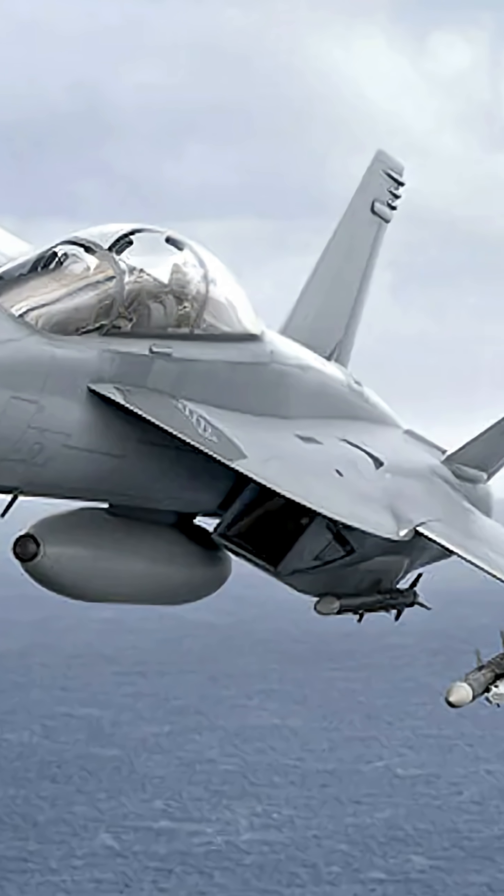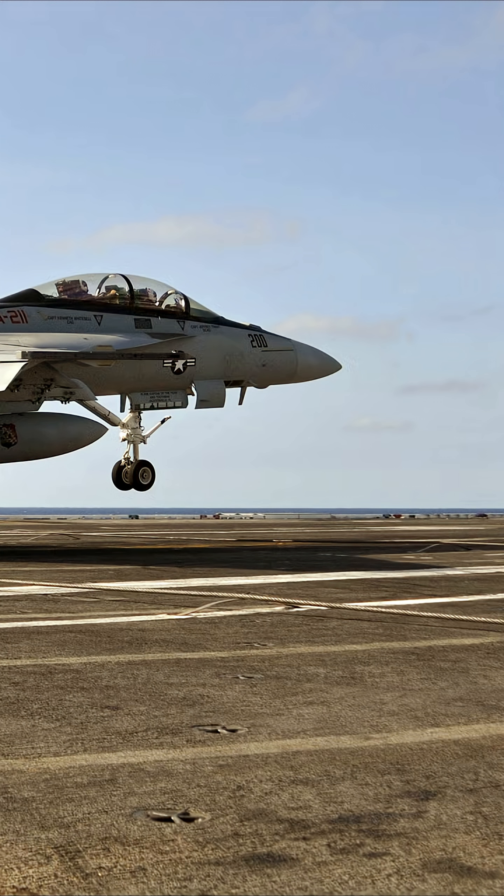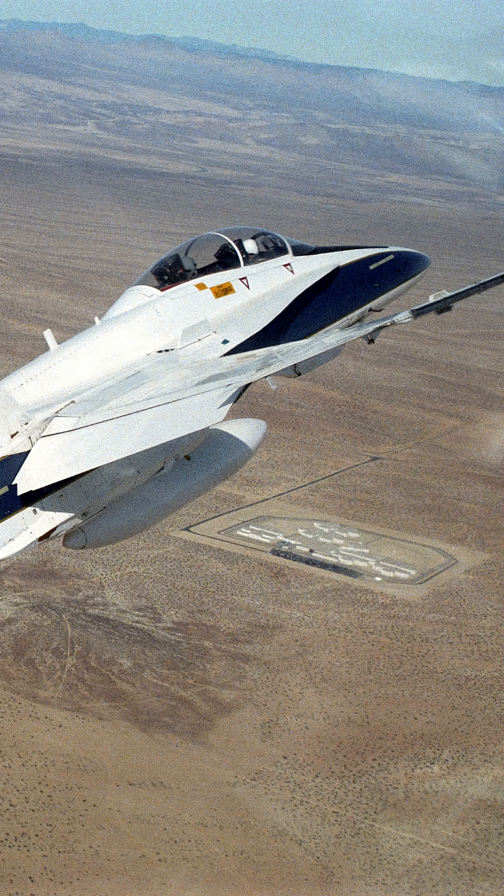Versatile, combat-proven, and carrier-capable, the F-18 is one of the most successful fighters ever built. What aircraft should I cover next? Subscribe for more.